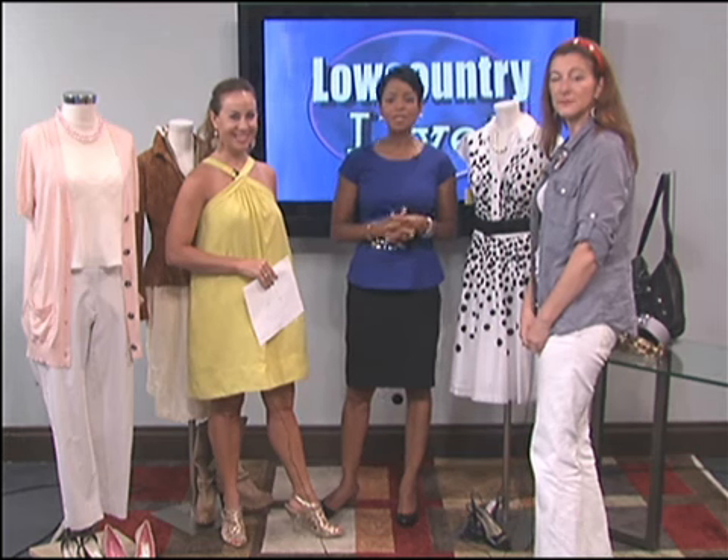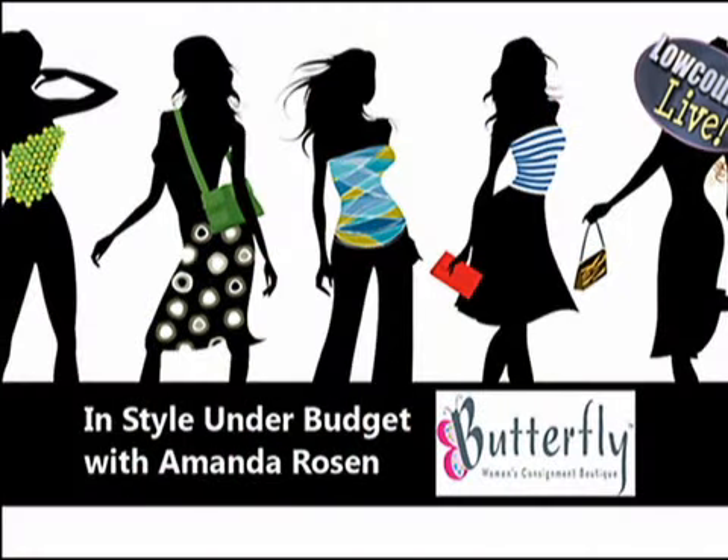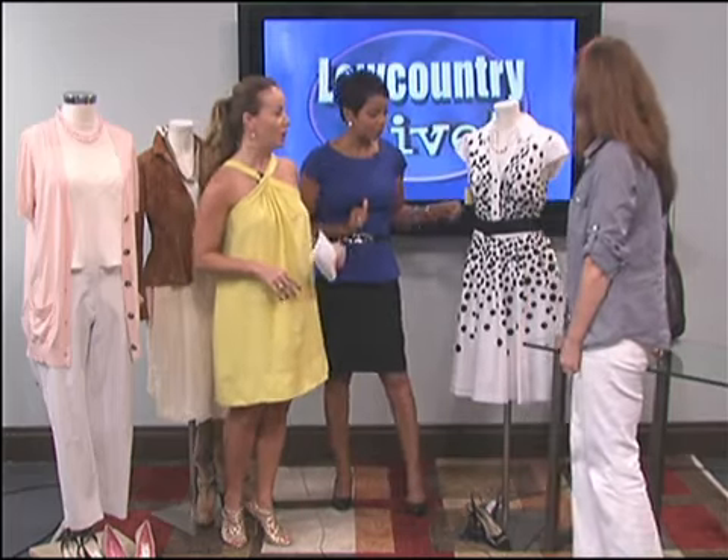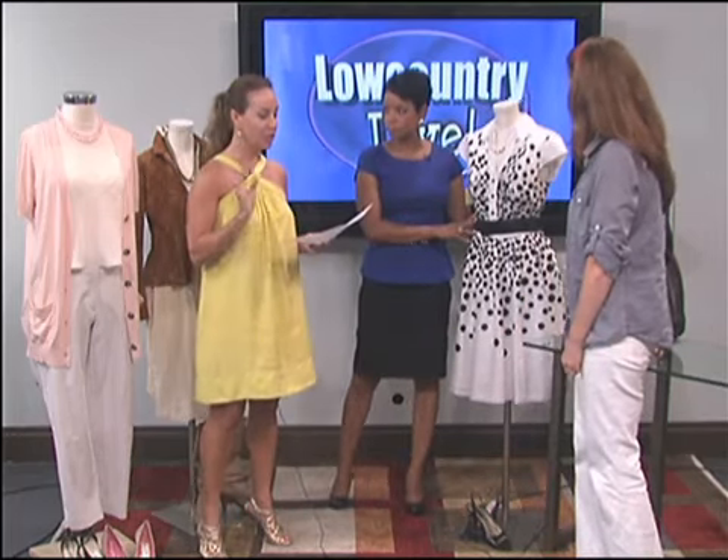The Fourth of July is happening tomorrow, so we're getting in style under budget with some all-American looks. Amanda Rosen with Butterfly Boutique Consignments and celebrity analyst Penelope Jean are with us this morning. Hello ladies, and let's get right into it — we have a Michelle Obama look first.